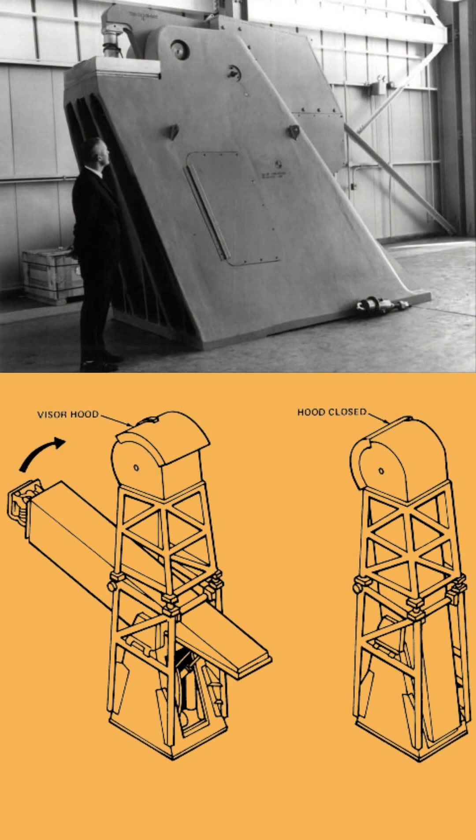It's these incredible, often unseen engineering feats — like those mighty hold-down arms — that made the Saturn V's incredible journey to the Moon possible. Truly mind-blowing!